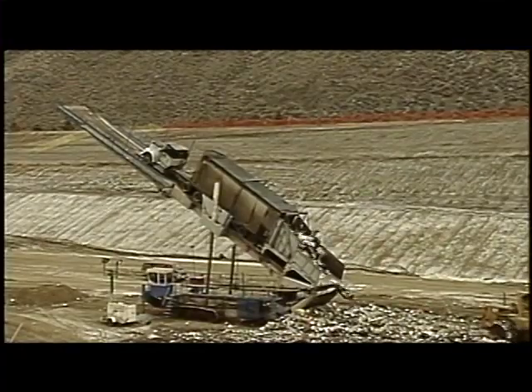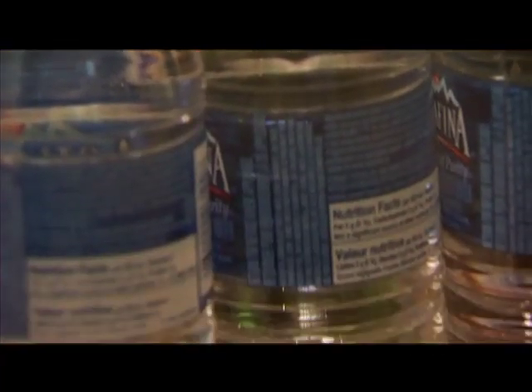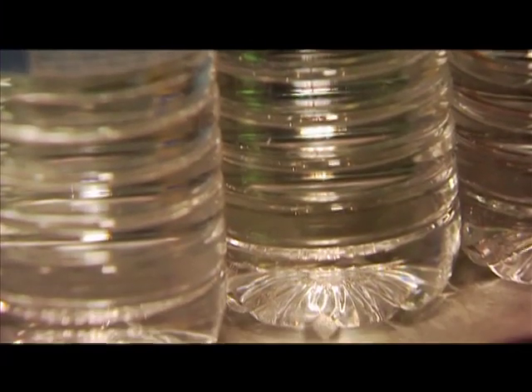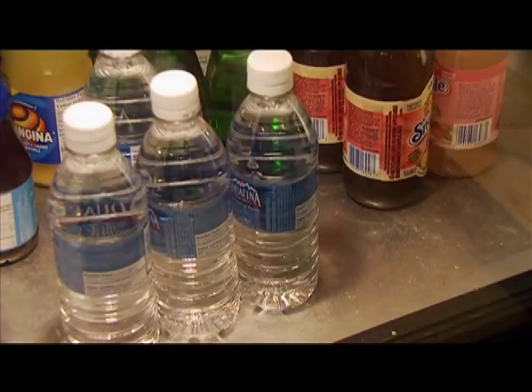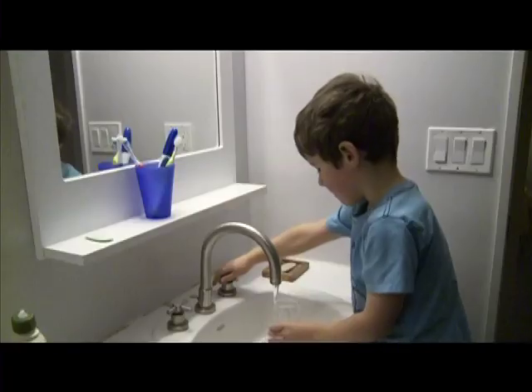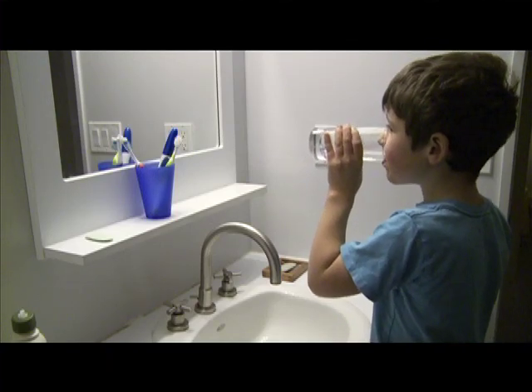We have a tremendous problem with the number of plastic bottles in our landfills. And some people say, well, I use mine over and over. The problem with that is that the chemicals leach inside. The production and transportation of bottled water contributes to greenhouse gas emissions. And to produce one liter of bottled water, three liters of water are required. People all over the world would give their right arm to have the water that we have here.